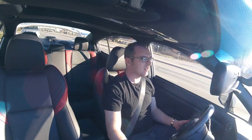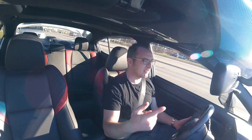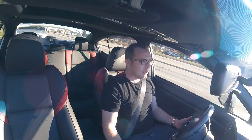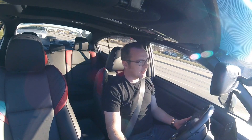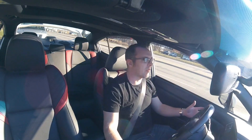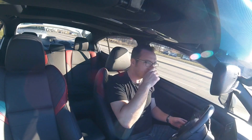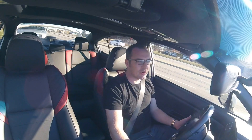Now, since then, Subaru has gone through some weird things with the WRX and the STI. In 2006 they did a body style change that wasn't that great looking. And then in 2008 they redid the WRX — a whole upgrade — softened the suspension, tried to be more mainstream, and it didn't really go well for them.